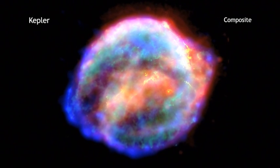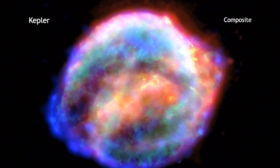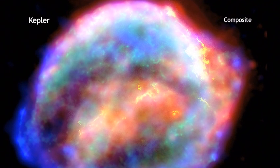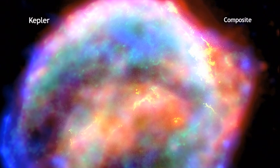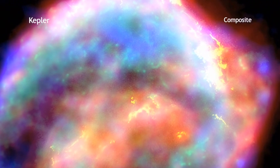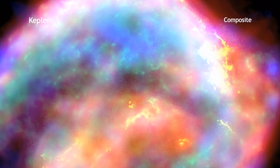The supernova explosion that created this object was witnessed on Earth about 400 years ago by many sky watchers, including the astronomer Johannes Kepler. This object, which now bears Kepler's name, is the remains of a massive star's demise.